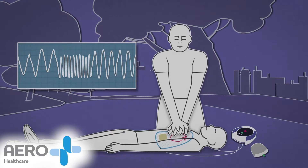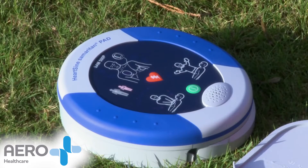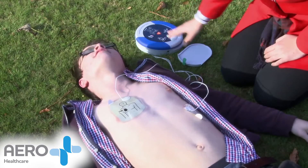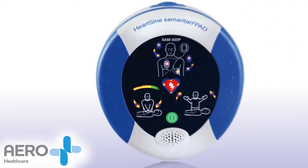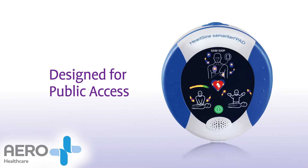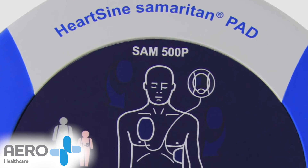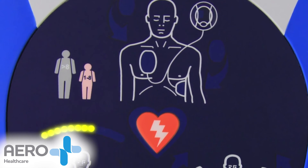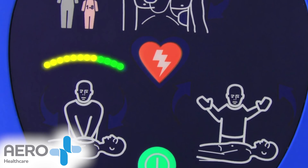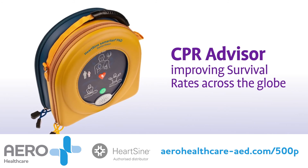Because CPR Advisor is integrated within industry-leading HeartSign defibrillators, a shock can be delivered if needed. As the Samaritan PAD is a defibrillator specifically designed for public access, all HeartSign defibrillators can be used with minimal training in any environment. Integrated CPR Advisor improves the efficacy of CPR while instilling more confidence in the rescuer, both of which lead to improved survival rates across the globe.